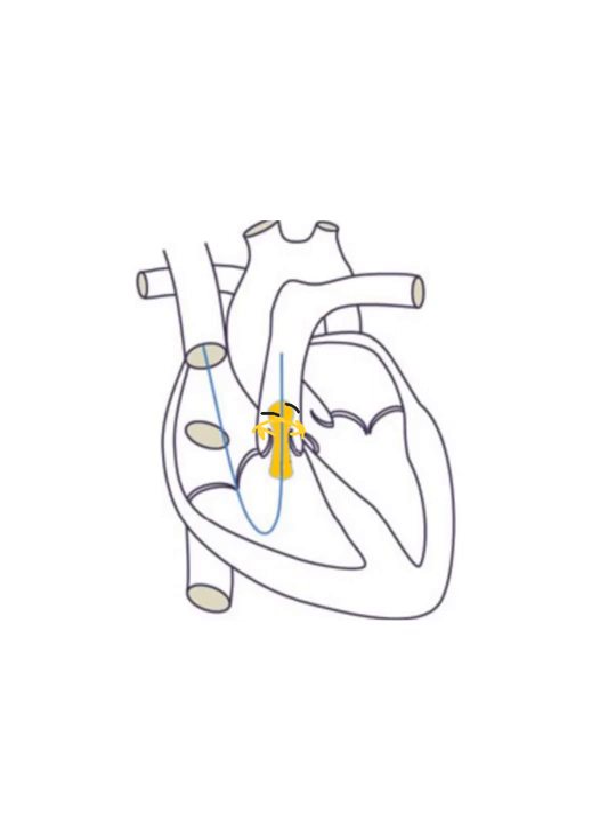That covers pulmonary stenosis and what's done to try to repair it. I hope it was helpful, and I hope you guys have a great day. Bye.